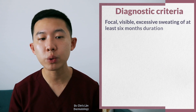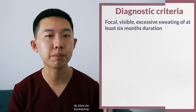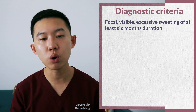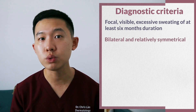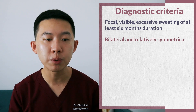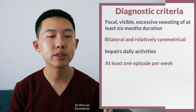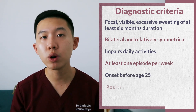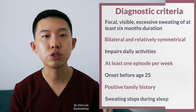Essentially, you need to have visible excessive sweating for at least six months duration without apparent cause, plus at least two of the following characteristics: bilateral, which means affecting two sites and relatively symmetrical; it has to impair daily activities; happens at least one episode a week; onset before age 25; a positive family history of hyperhidrosis; and that the sweating stops during sleep.